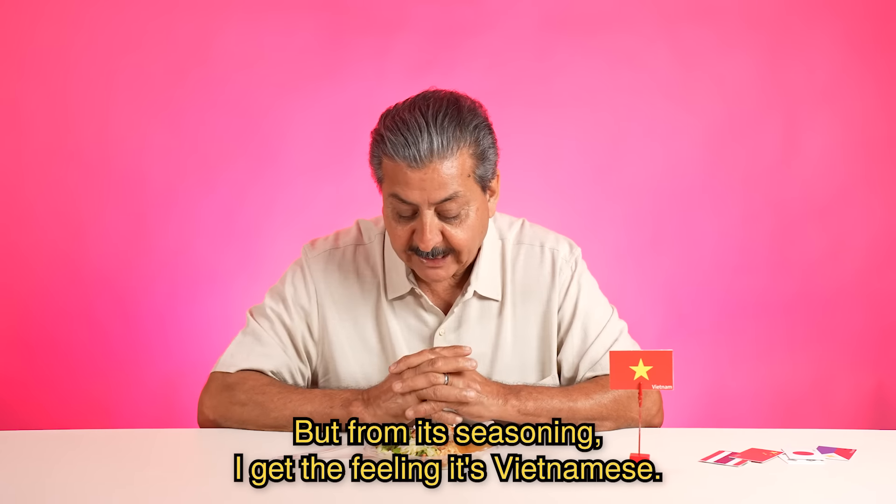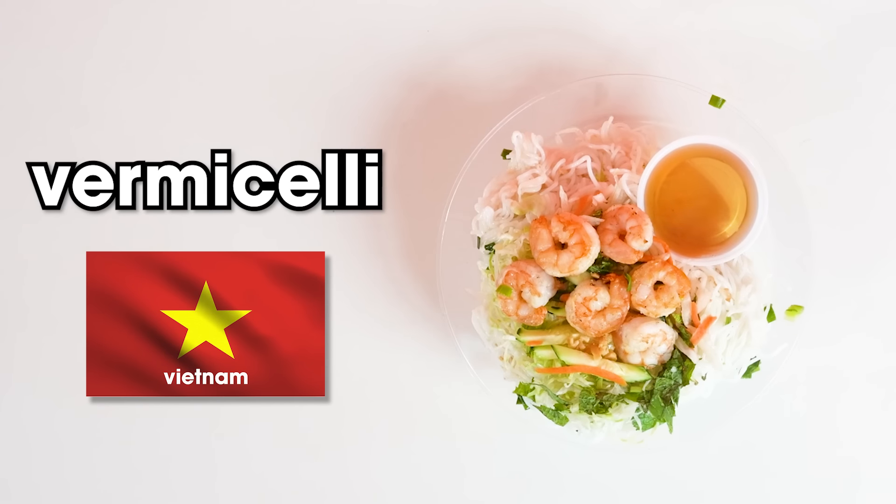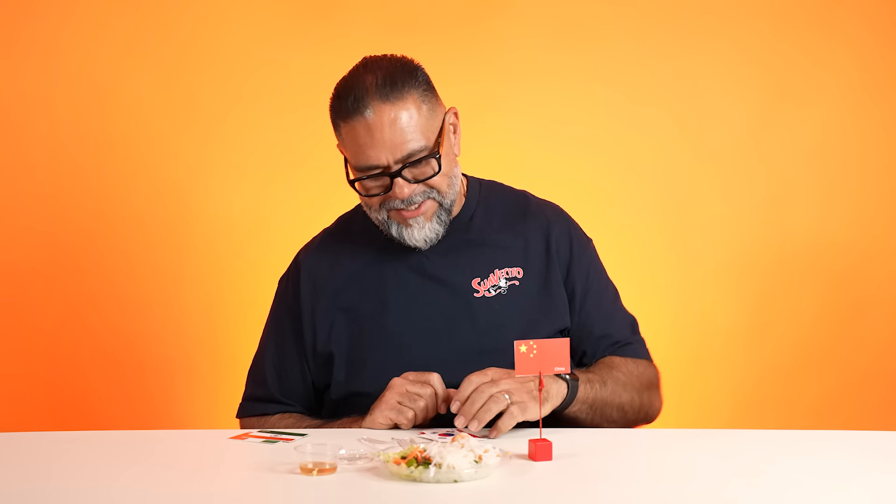I think it's China. Vermicelli noodles from Vietnam. Damn it.